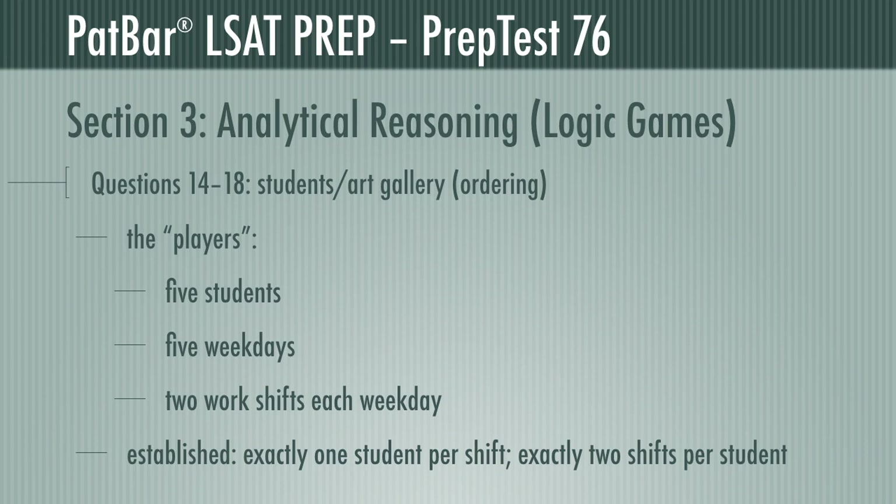This third problem presents us with a group of students working at an art gallery. Our players are the five students, the five weekdays, and the two work shifts each day. We learn two vital facts: exactly one student works each shift, and each student works exactly two shifts each week.